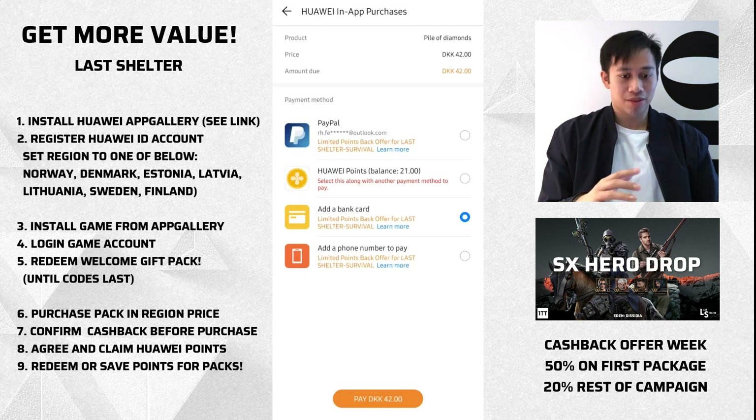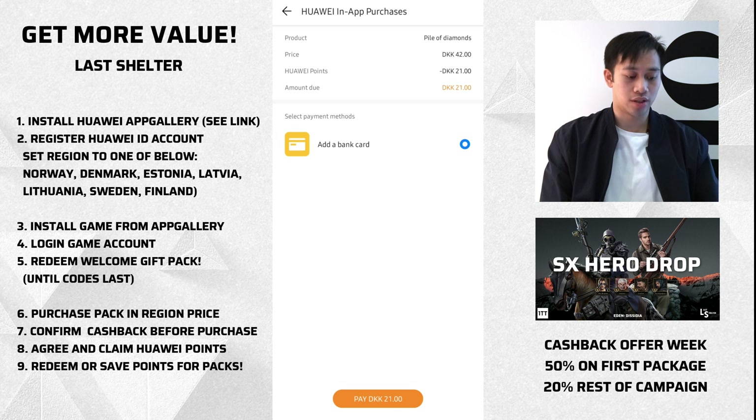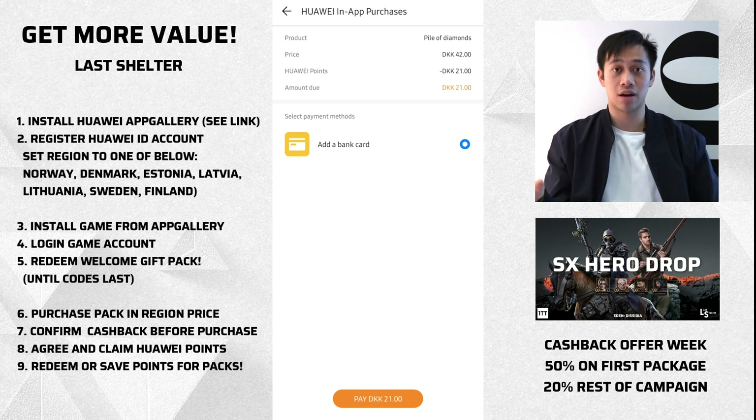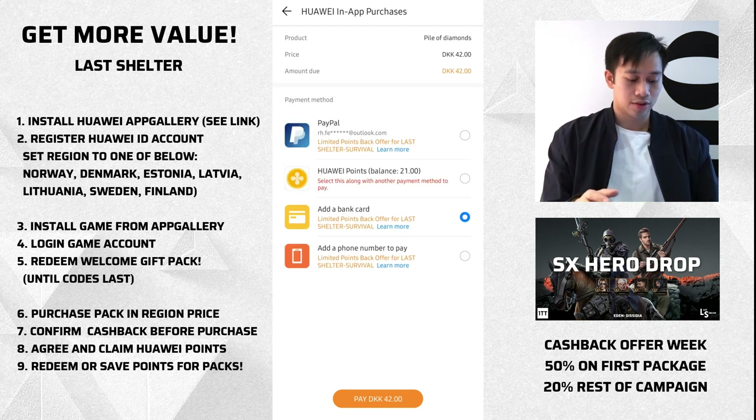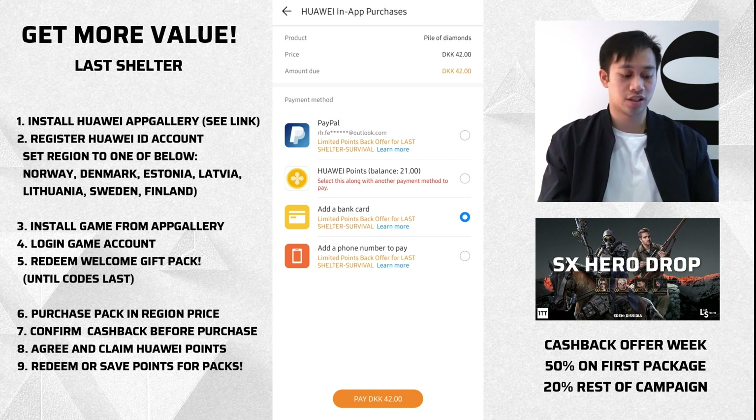This can be redeemed on any packages outside of cumulative events — whichever you choose. You can see this time with the second purchase I can use my points. When you're using your points you don't gain any new ones, and the 20% cashback after the first purchase is only when you are paying with your own money — then after that you can accrue more. So if you're planning on doing multiple spends, go ahead and build up your Huawei Points balance, and then once you're ready to use it all you can. Here it covers half the amount and then I can pay the remaining 21 — which is like $2.50 — through my bank card.